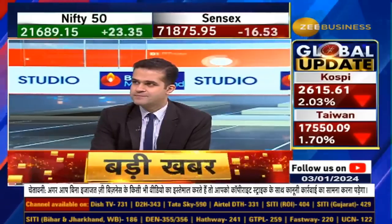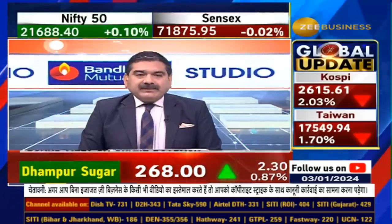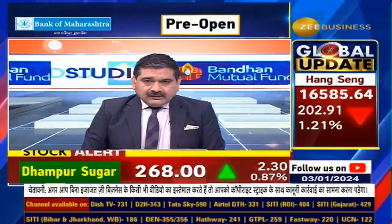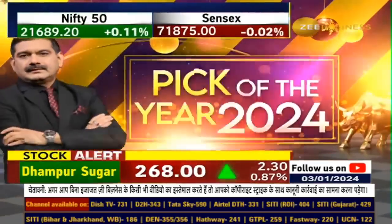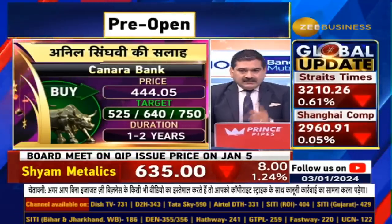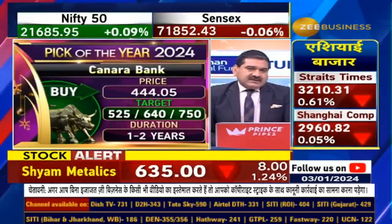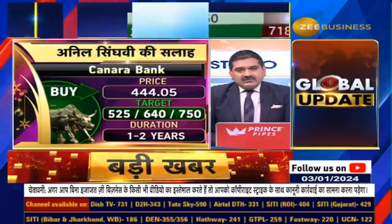Hello sir. Which stock do you need to buy? Buy a government bank — Canara Bank. One of the top-class management banks, it is the cheapest government bank. I will give you targets: 525, 640, and 750. These are 3 targets for 1, 2, and 3 years.